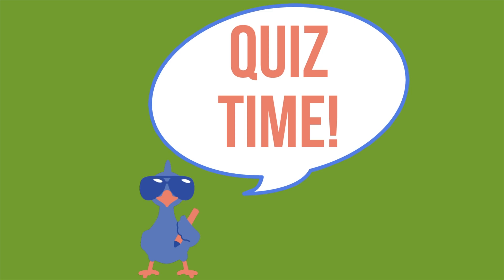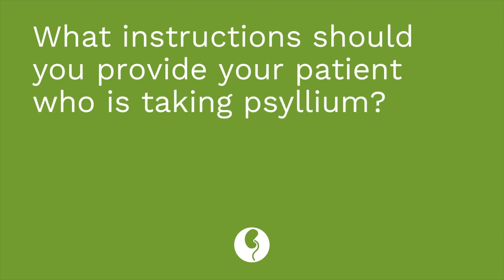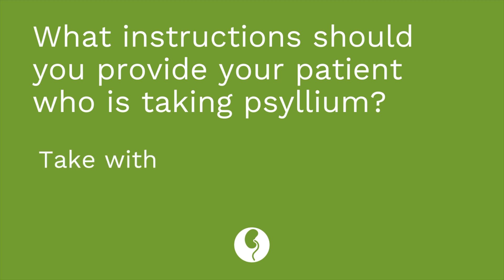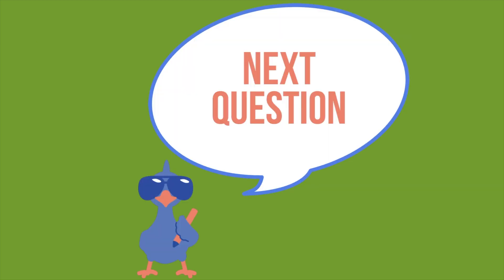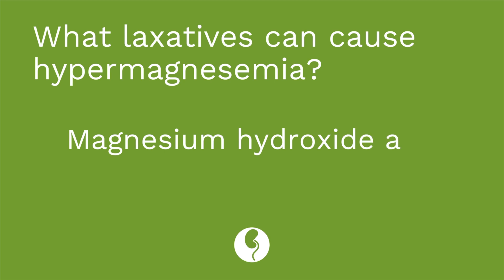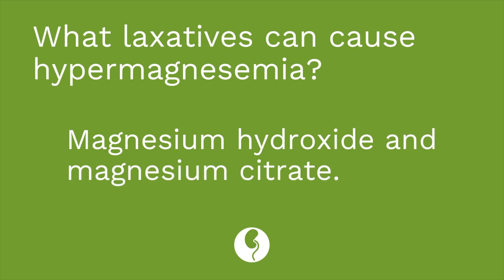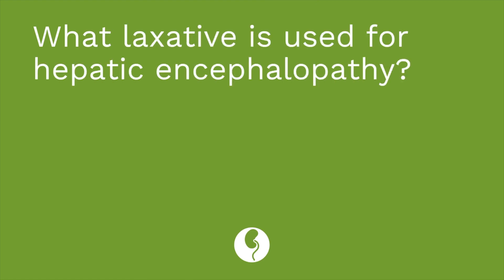Time for a quiz. Question number one: what instructions should you provide your patient who is taking psyllium? You should tell them to take it with a full glass of water and then drink another glass of water after that. Question number two: what laxatives can cause hypermagnesemia? The answer is magnesium hydroxide and magnesium citrate. Question number three: what laxative is used to treat hepatic encephalopathy? The answer is lactulose.